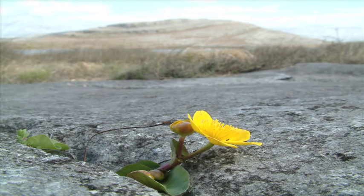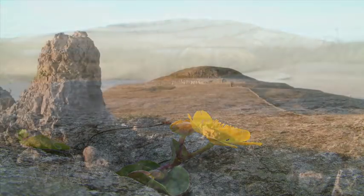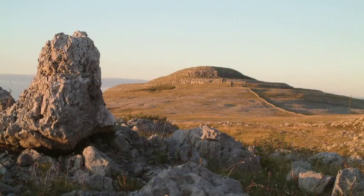Though many of the names used to describe the Børn dwell upon its stony appearance, few capture the enigmatic and intriguing nature of the Børn's landscape. It is a landscape of singular beauty and diversity.